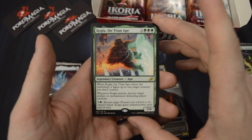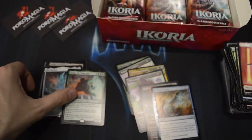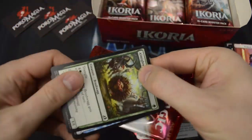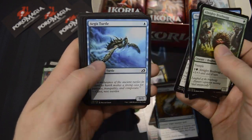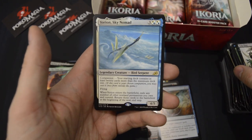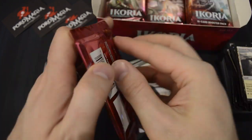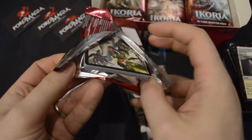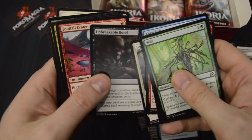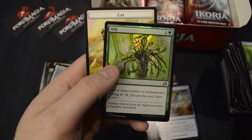And then we have the King Kong — Kogla, the Titan Ape — as the rare. We also have a foil Essence Scatter. Yorion, Sky Nomad. Whirlwind of Thought. And a Wilt common foil.